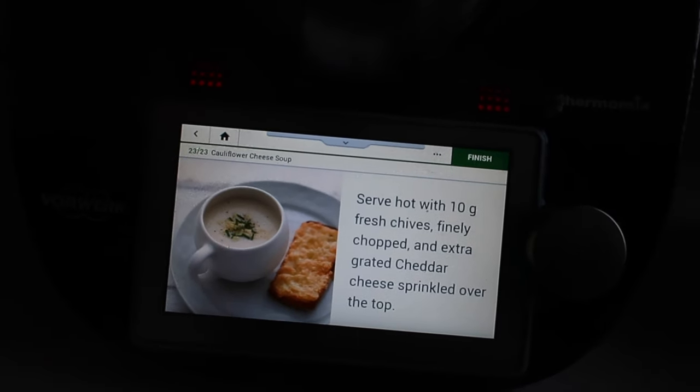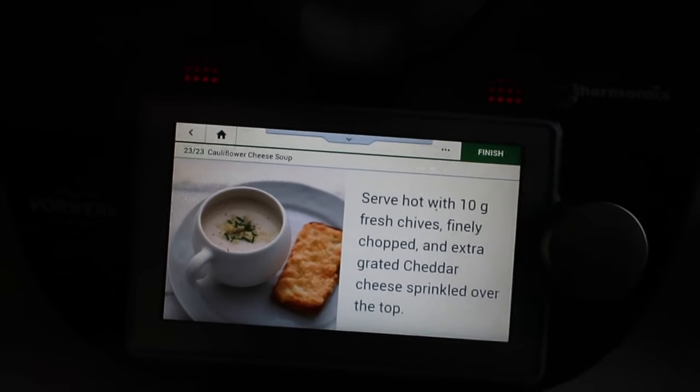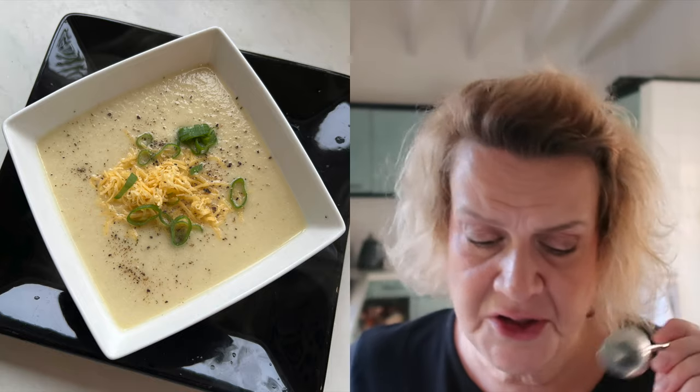Here is the final soup — it says serve hot with 10 grams of fresh chives finely chopped and extra grated cheddar sprinkled over the top. I'm going to give it a taste. I'm not actually going to eat it today — I'm making this for the freezer as I'm going away tomorrow. It's not quite as cheesy as I was expecting — oh actually, you get the cheese on the aftertaste.